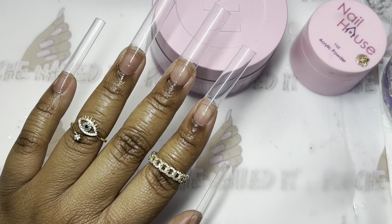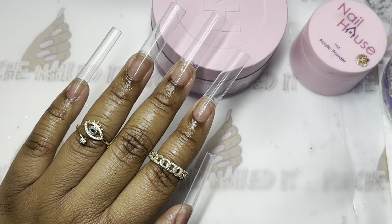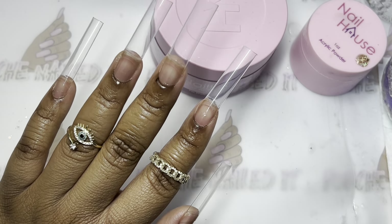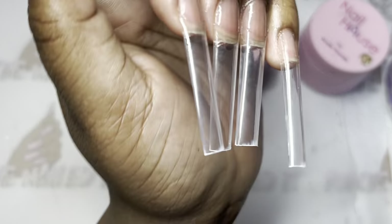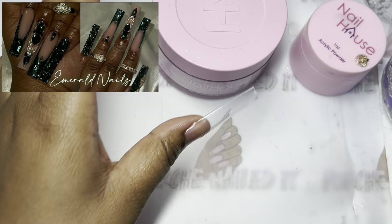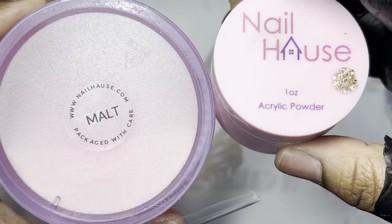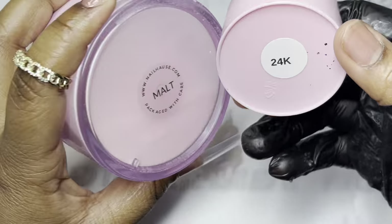Hey y'all, welcome back to my channel, or welcome if you're new. I have a new year set for y'all — this one's very similar to the emerald green nails I did recently. I told you guys I had to do them in a different color and I thought gold would be perfect for New Year.